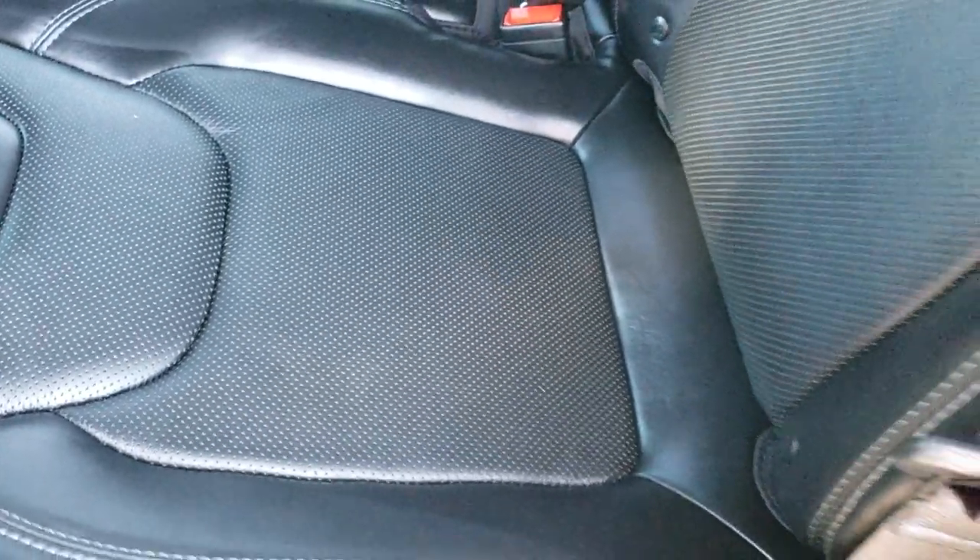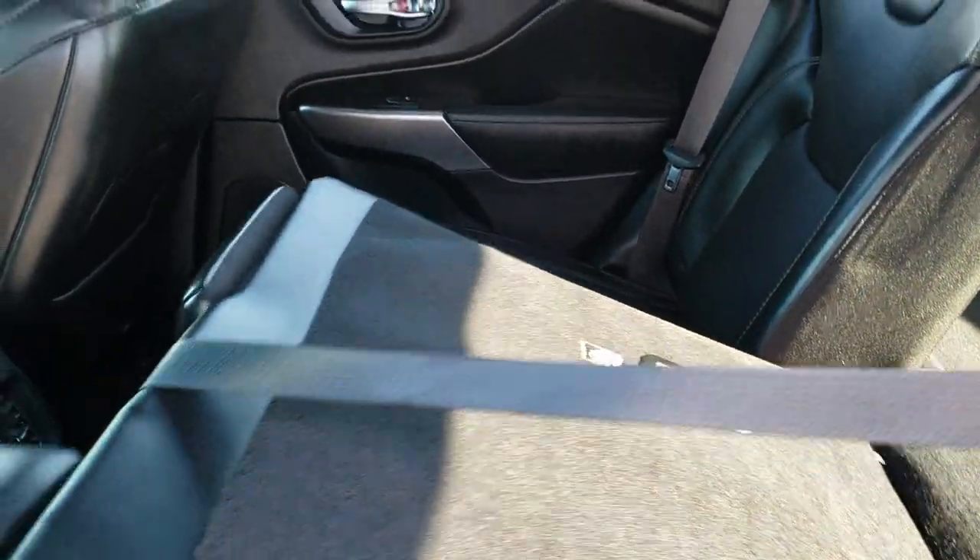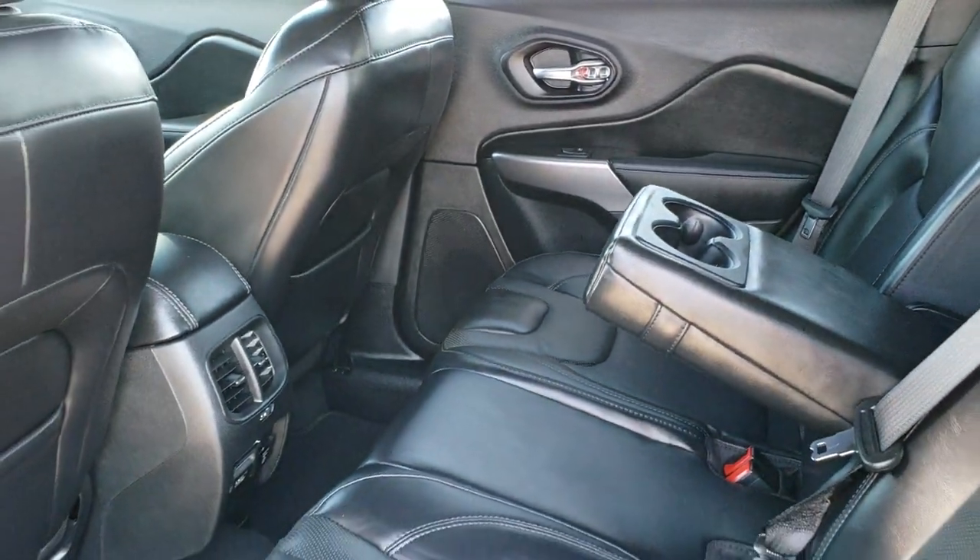There are factory floor mats in the back as well, and these seats fold down for extra storage. We'll take a quick look under the hood.